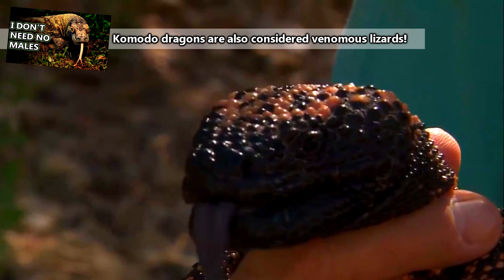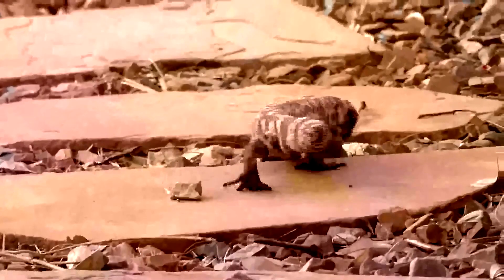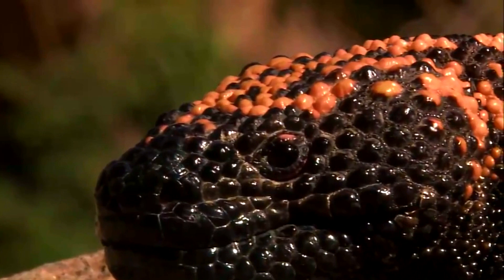Though Gila monsters are known as some of the world's only venomous lizards, they don't actually use their venom for catching prey. They don't need to. Gila monsters hunt easy targets. The eggs of ground-nesting birds, as well as the nestlings of mammals such as rabbits and squirrels, are the Gila monster's main course. No need to use venom on such a defenseless meal. Where a Gila monster's venom does come into play, though, is when the lizard itself needs to put up some defense.